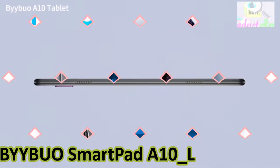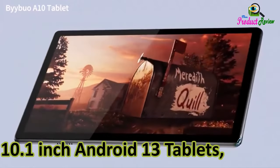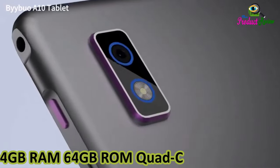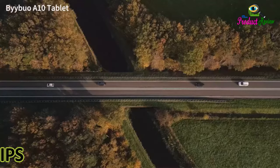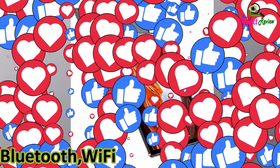BYYBUO SmartPad A10_L tablet. 10.1 inch Android 13 tablet. 4GB RAM, 64GB ROM, Quad-Core processor. 5,000 mAh battery. IPS HD touchscreen. 5 megapixels plus 8 megapixels camera. Bluetooth, Wi-Fi. Grey.